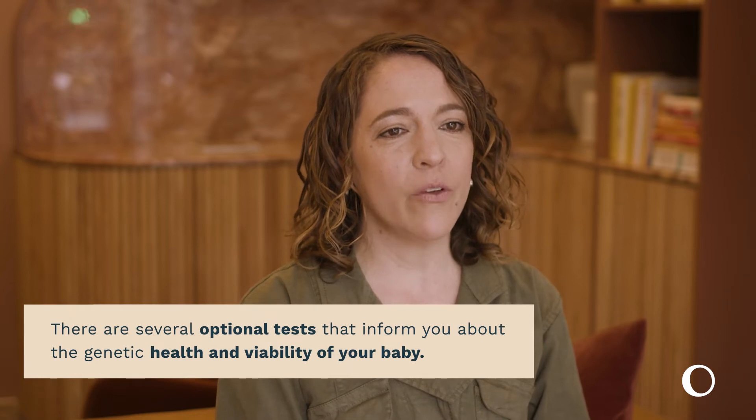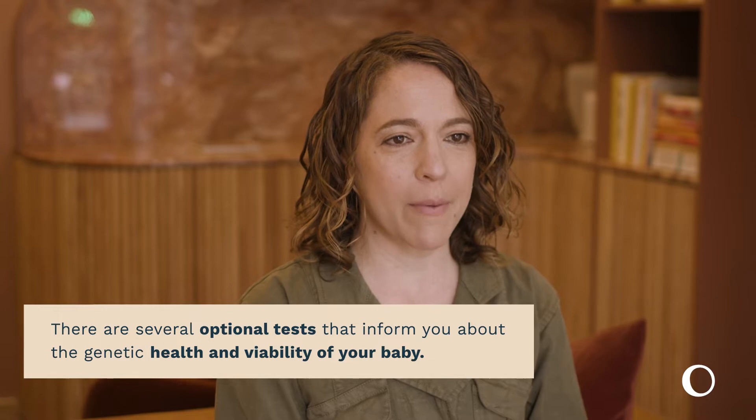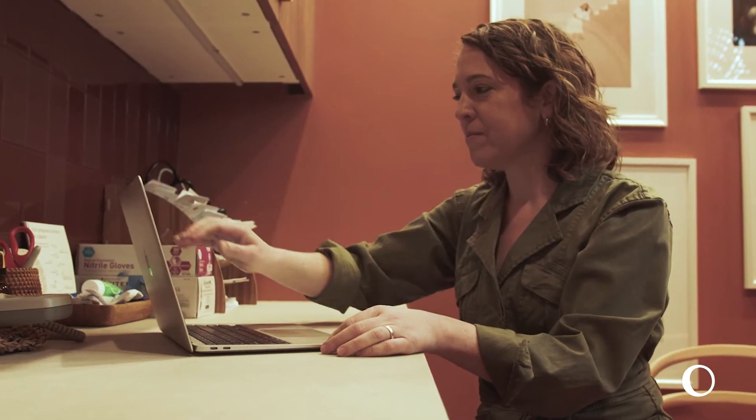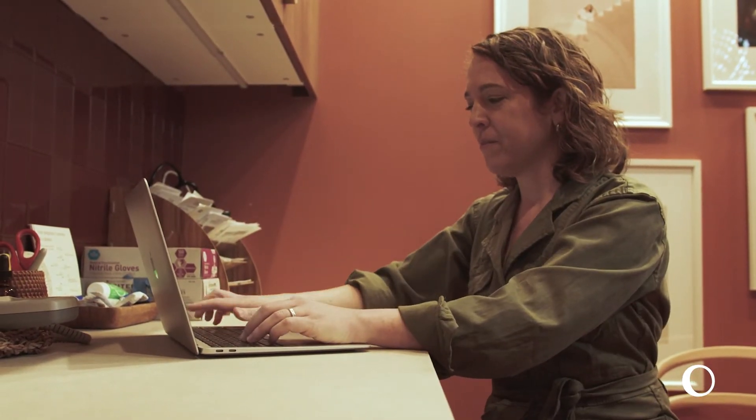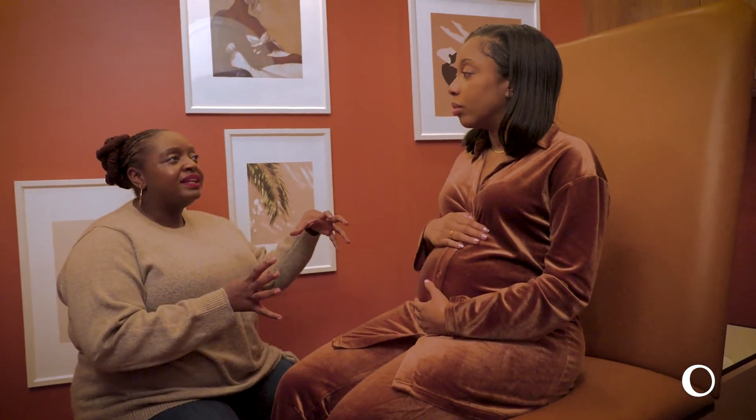Throughout your pregnancy, there are several medical tests that can give you information about the genetic health and viability of your growing baby. These tests are all optional, so we'd like to share some information about the first testing decision that you'll be making at your in-person visit that happens between 10 and 12 weeks. There are two different types of genetic screening tests that you'll be offered.